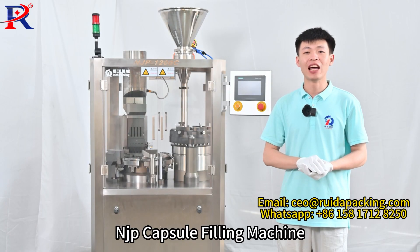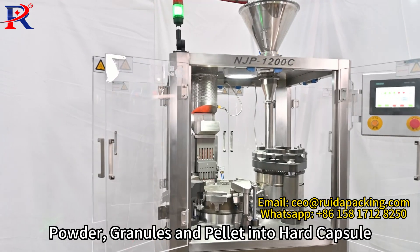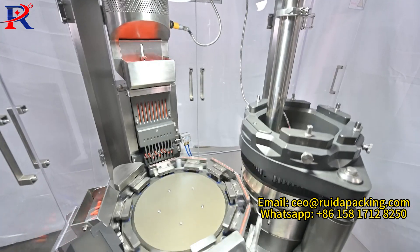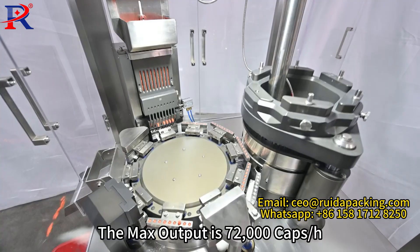Hi there. Today we bring you our NJP capsule filling machine. It can fill powder, granule and pellet into hard capsules. For capsule sizes 00 to 5, the max output is 72,000 capsules per hour.